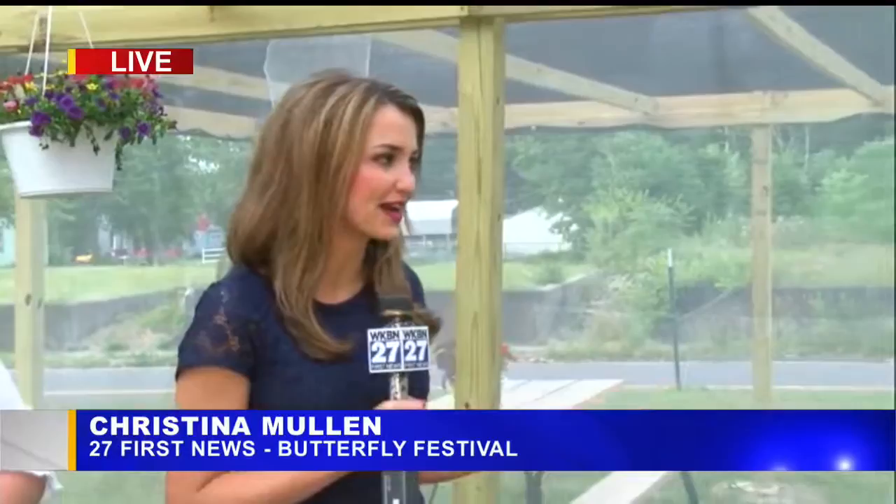Good morning, Abby. We are at the Southside Community Gardens and we're inside the butterfly enclosure. If you take a look around here, it is all ready for all the butterflies to be released today.